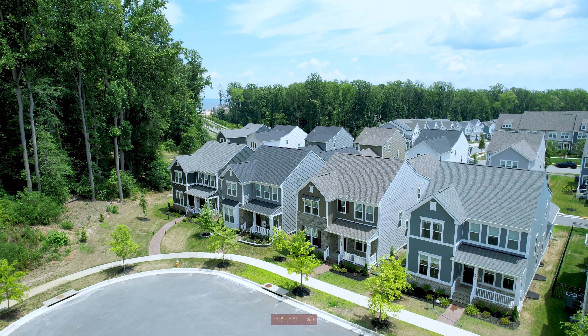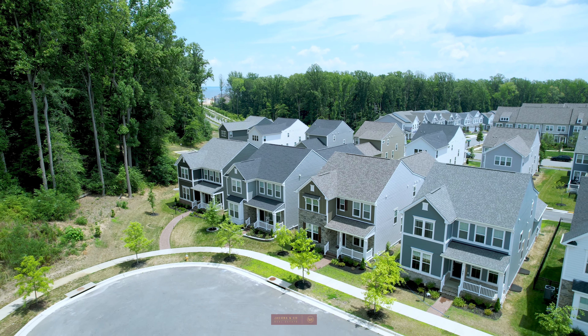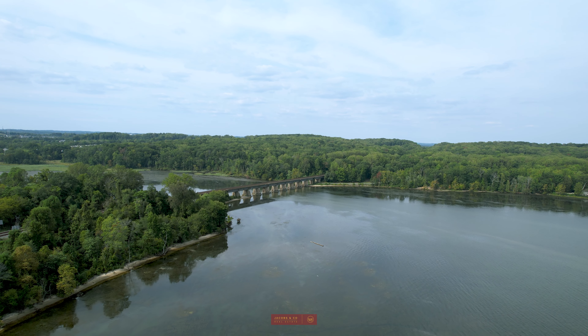Don't let this opportunity slip by. Make 1843 Magnolia Fruit Drive your home today.